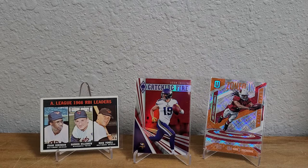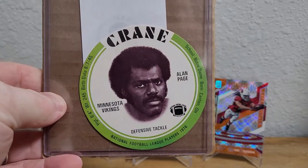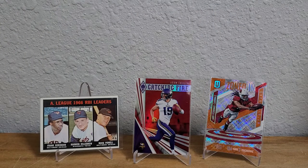Now let's get into these — oh, one more I forgot about. This one is super cool. It's a 1976 Crane potato chip disc of Alan Page. Awesome, awesome card — I love it. Alan Page always looks like such a badass on his cards, and of course he is a badass.